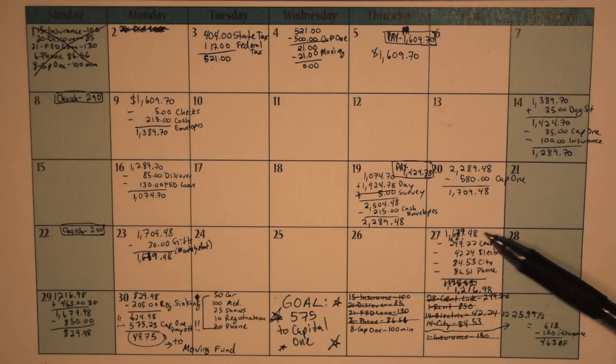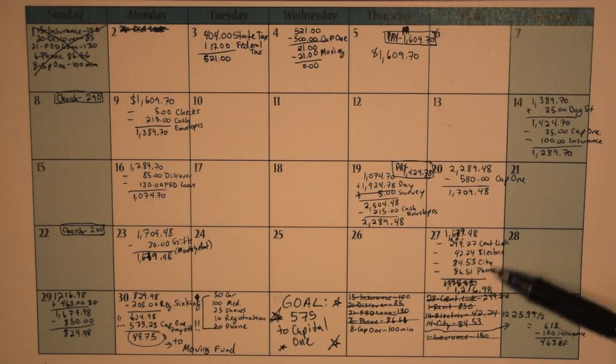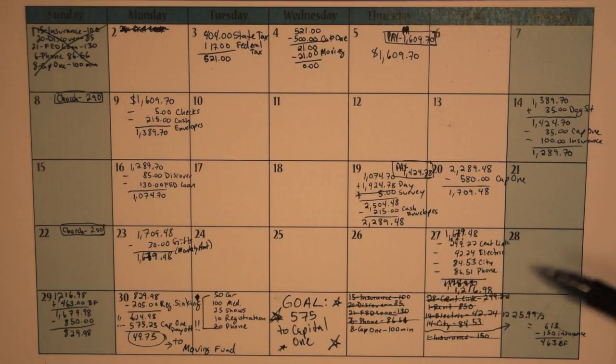If you haven't been here for a while, I pay everything out of my checking account and then my boyfriend gives me his half, which is why this stuff is so high — it's for a two-person household and then he pays me back his half. Except the phone; that is mine.